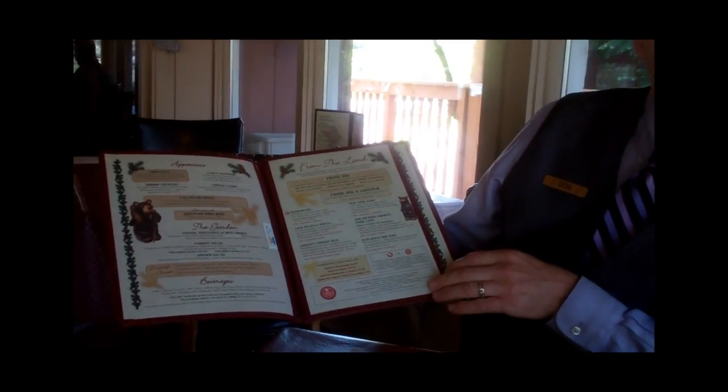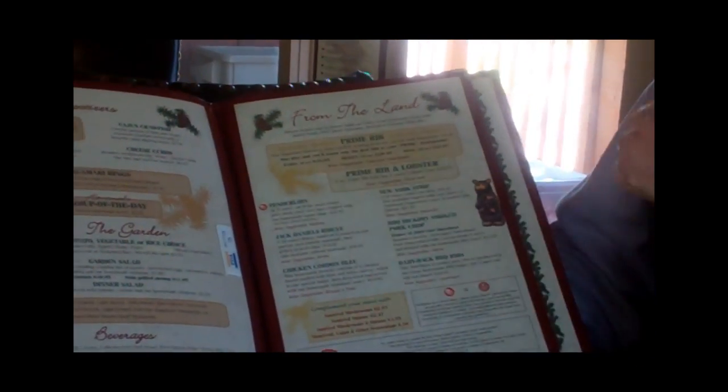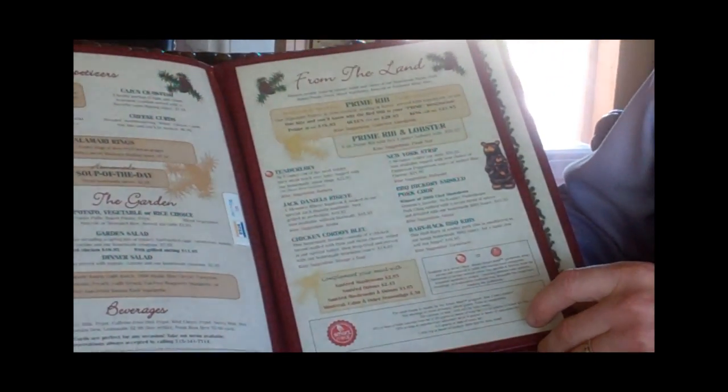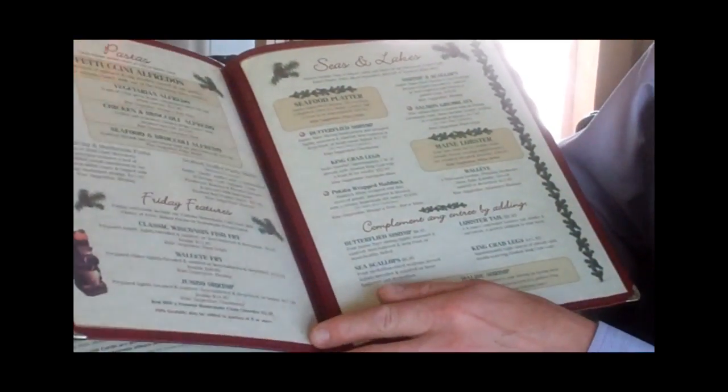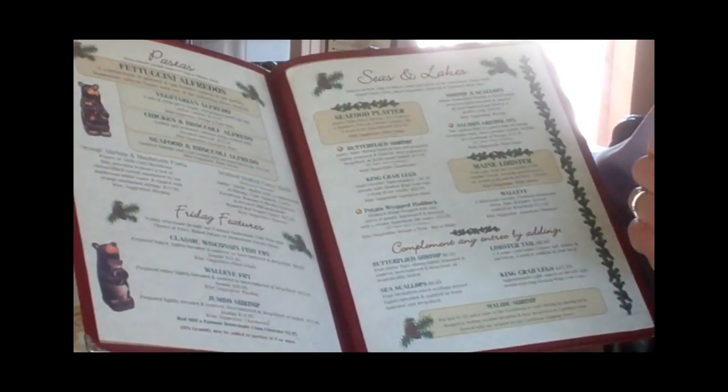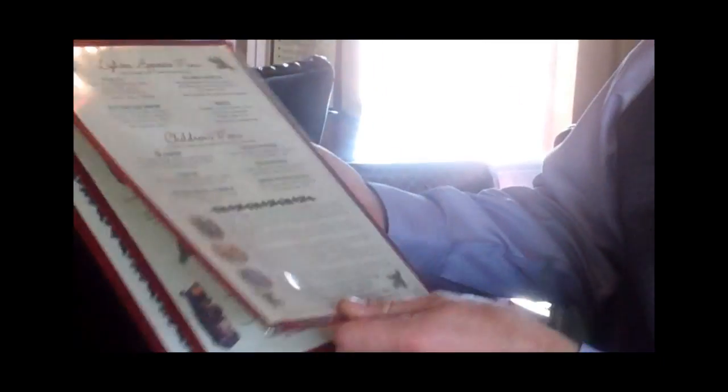The way we set up the Smart Meal program for our restaurant is we have the description of the program, and then the different Smart Meal choices, like our tenderloin, our butterfly shrimp, our potato-wrapped haddock, the salmon gremolata, and we also have one of the kids' meals — the shrimp kids' meal — available as well. That's what worked best for our restaurant.